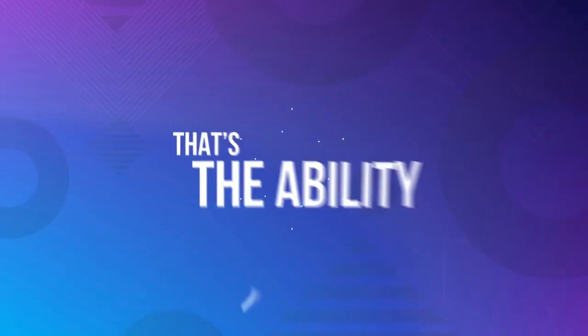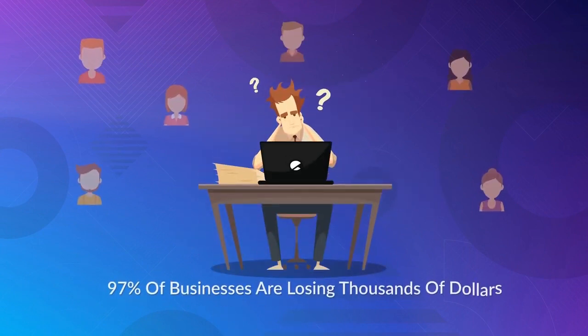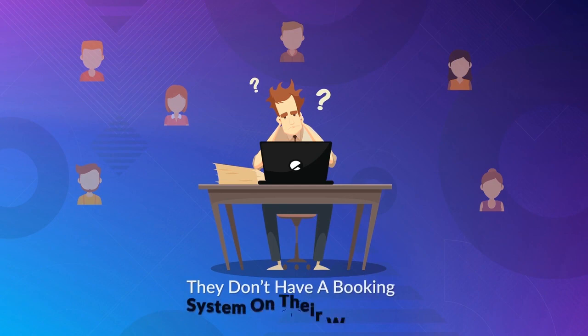And that's the ability to book an appointment. Sounds crazy, but it's true. 97% of local business owners are losing thousands of dollars and hundreds of customers every month because they don't have a booking system on their website.